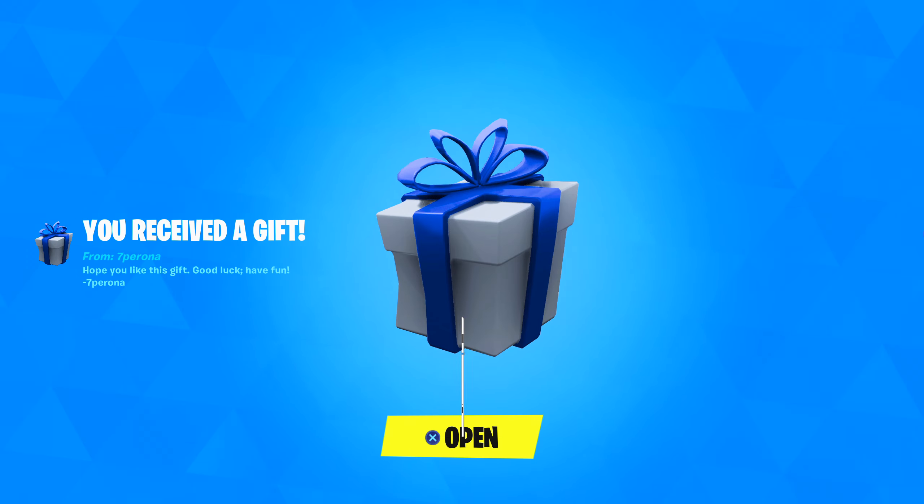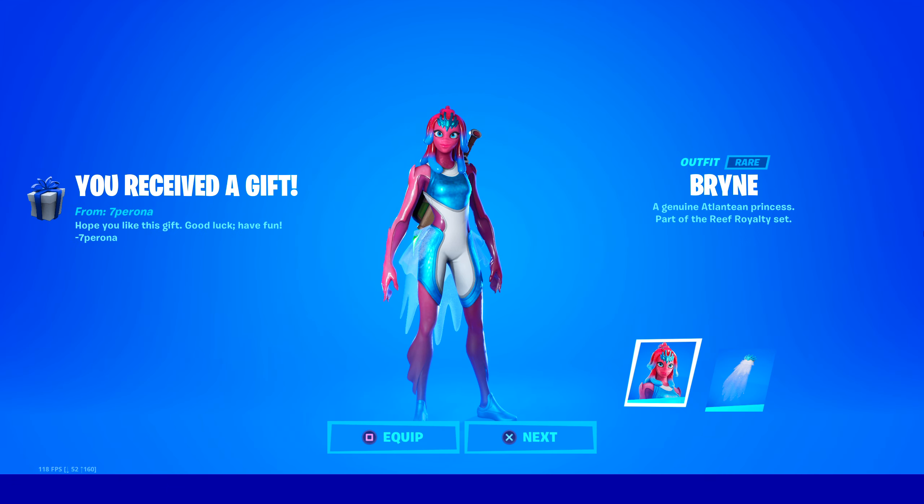Thank you very much for the gift. Let's open this up. Oh my goodness, he gifted the Brine skin. Thank you very much, 7Pirona. A genuine Atlantean princess, part of the Reef Royalty set.